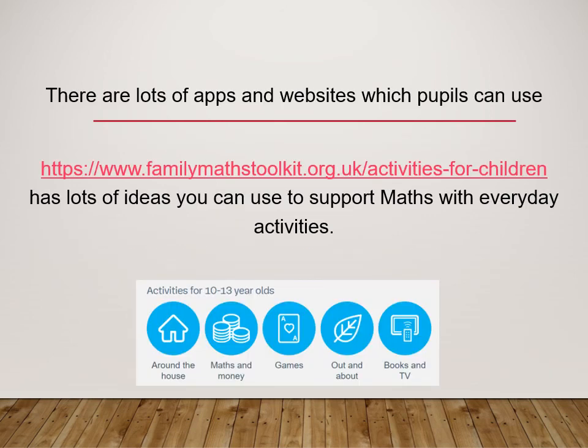There are many digital platforms tailored to supporting your child's progress in maths. One particular website is the Family Maths Toolkit, which has lots of ideas you can use to support maths with everyday activities. Thank you for taking the time to hear more about your child's mathematics education. We look forward to working together with our pupils and their families to help our students flourish by having the mathematical skills they will need to succeed throughout their life.